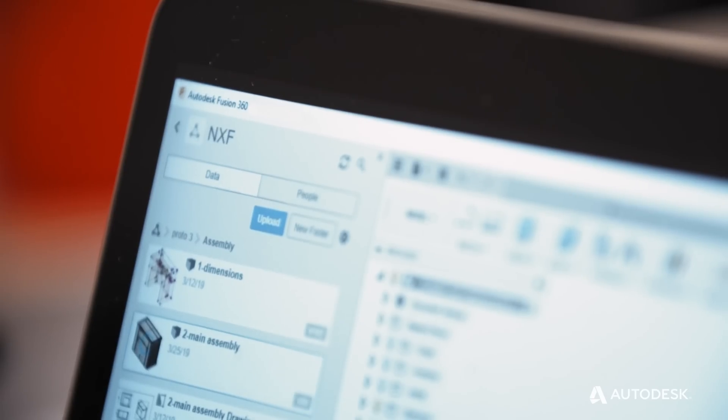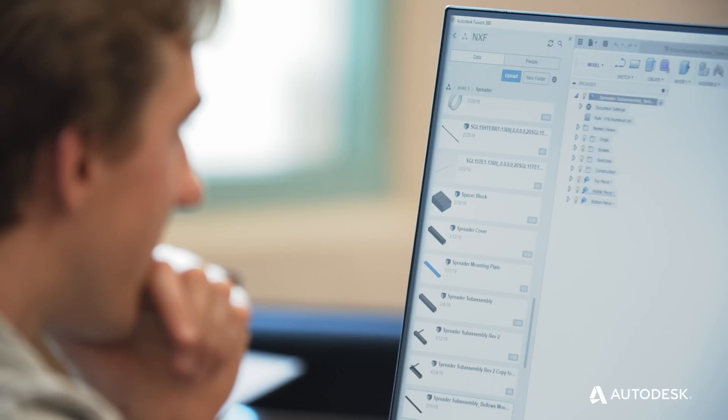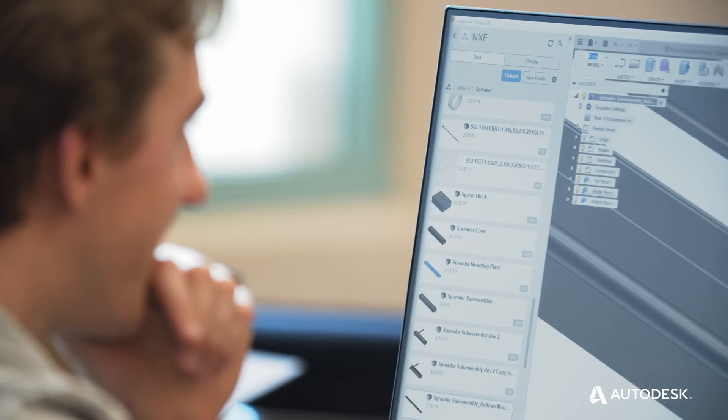At Nextfactor we are doing things that have never been done before and it's all about speed of manufacturing. We want to make a transition from rapid prototyping in additive manufacturing towards low and medium volume production.